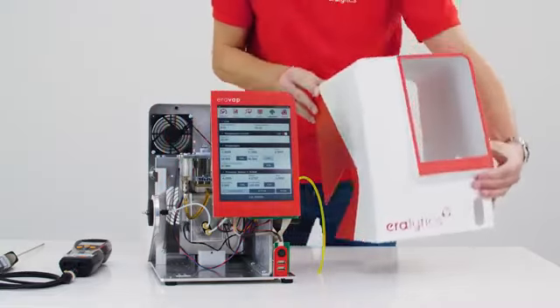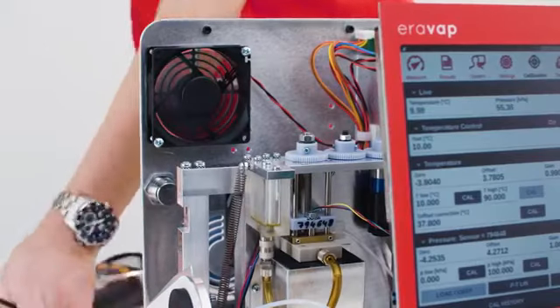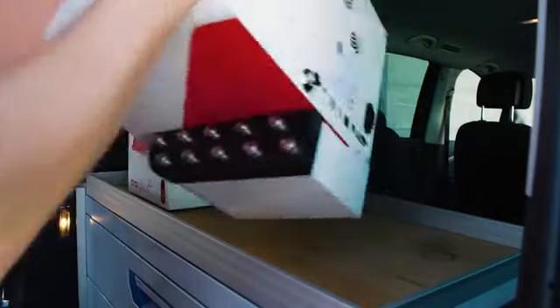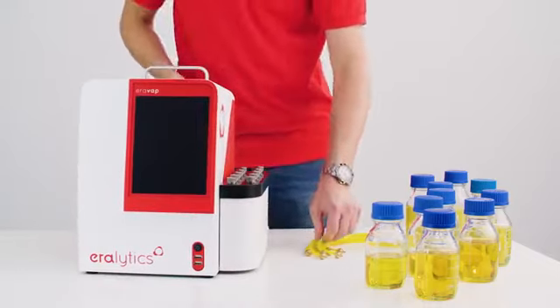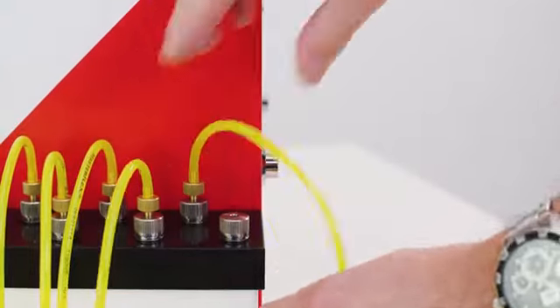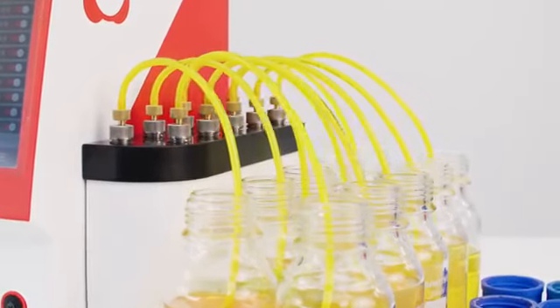An easily removable full metal housing allows fast access for calibration purposes, without having to dismantle the instrument. Due to its portability, Aerovap is used in stationary and mobile laboratories around the world. It even stays portable with its auto sampler directly attached.